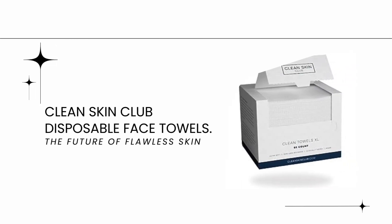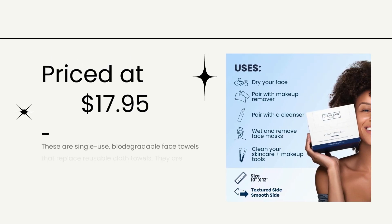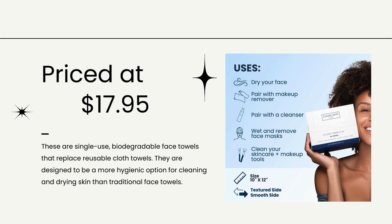Clean Skin Club Disposable Face Towels, priced at $17.95. These are single-use, biodegradable face towels that replace reusable cloth towels. They are designed to be a more hygienic option for cleaning and drying skin than traditional face towels.